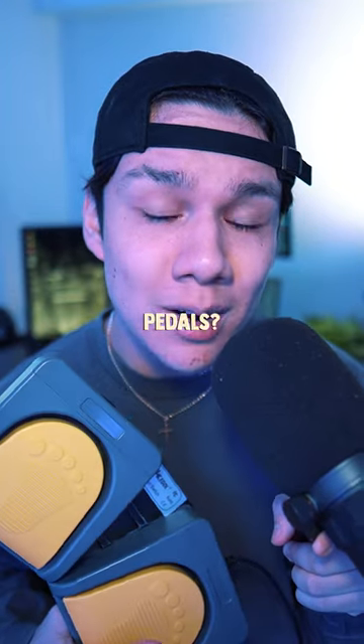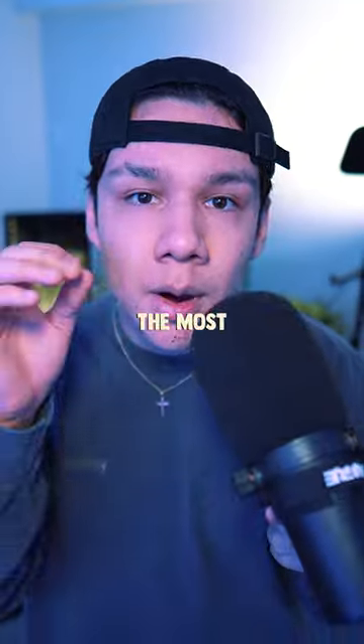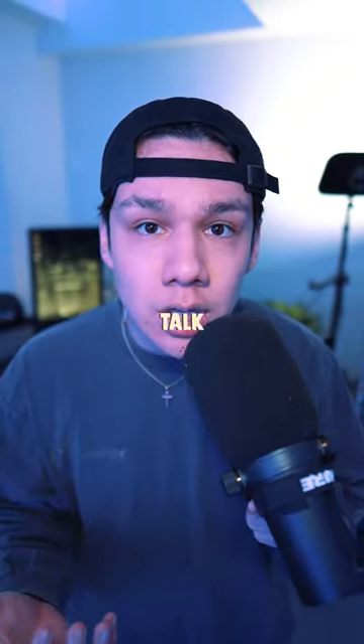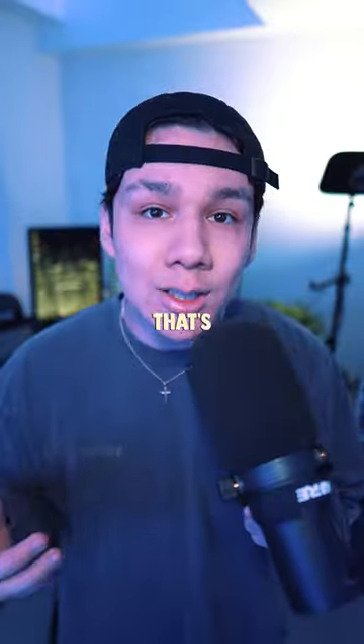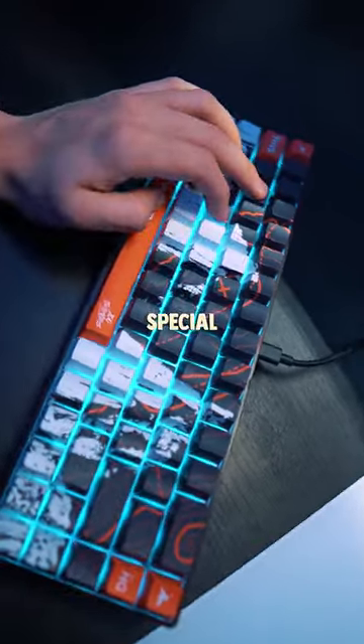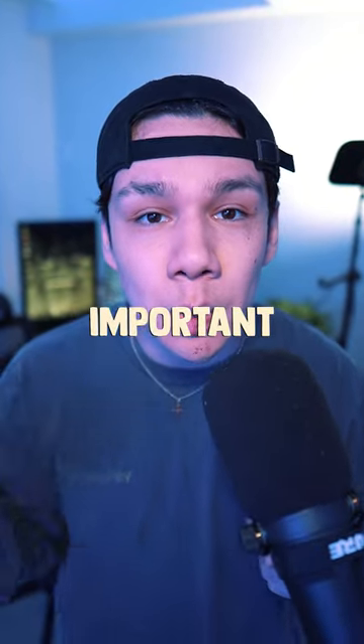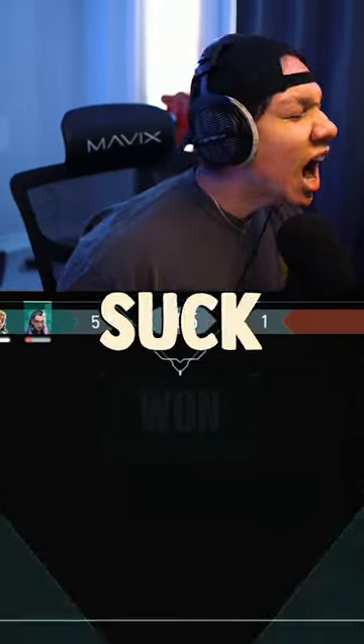Why would you want to spend money on some foot pedals? Well, whether you're playing video games or on Discord with friends, the most annoying thing is hitting your push-to-talk key or push-to-mute — and that's where the foot pedal comes in handy. You no longer need to take your fingers off special keys while you're playing games in order to communicate with your teammates, which is the most important thing.